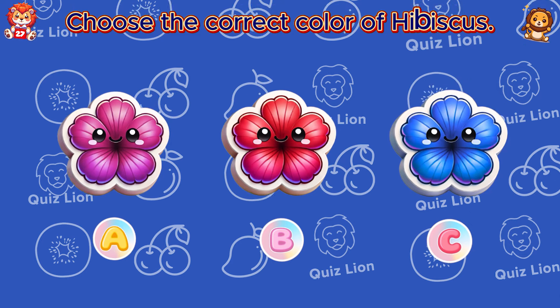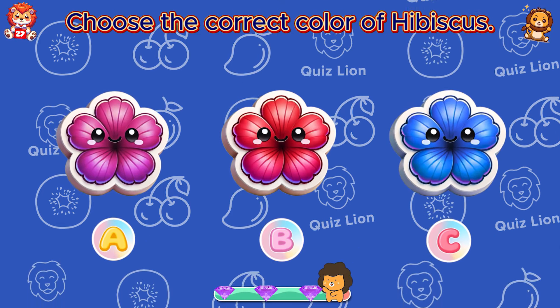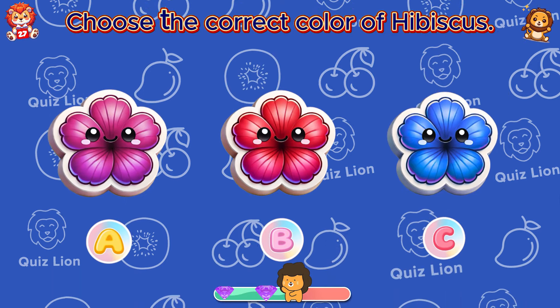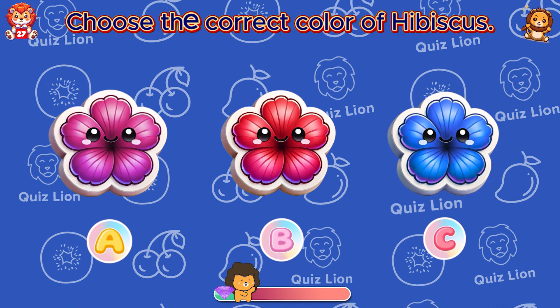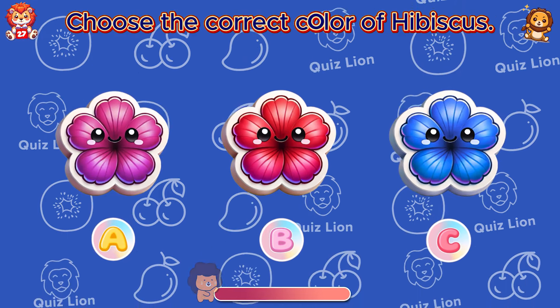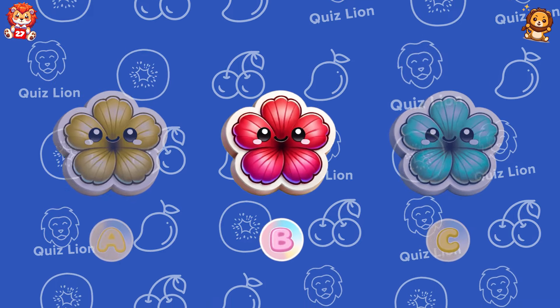Choose the correct color of hibiscus. The correct color of hibiscus is answer B.